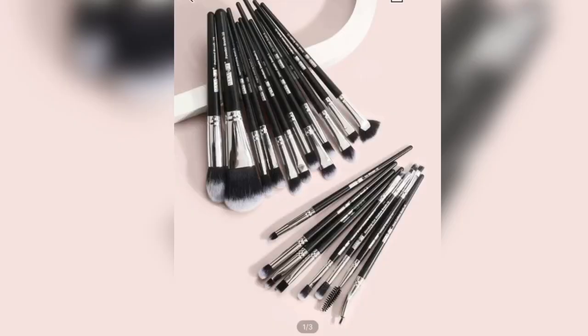I also forgot to mention — I got a 20-piece makeup brush set for 120 rand.